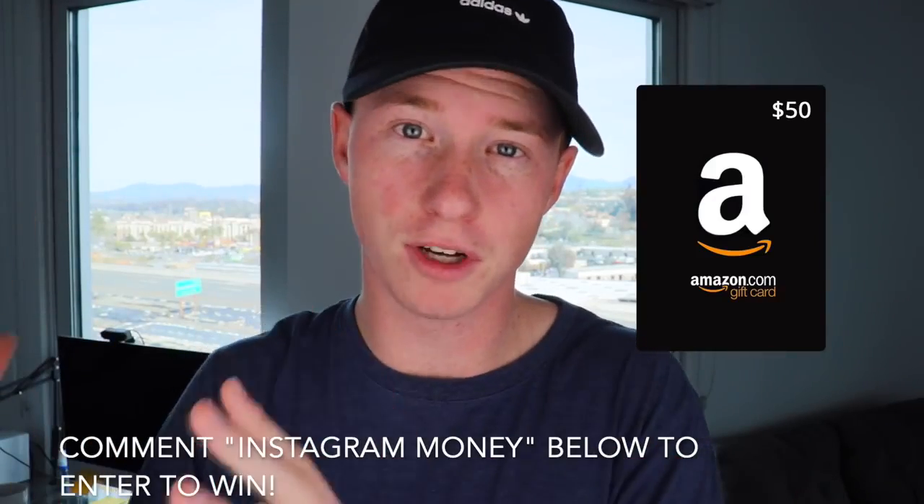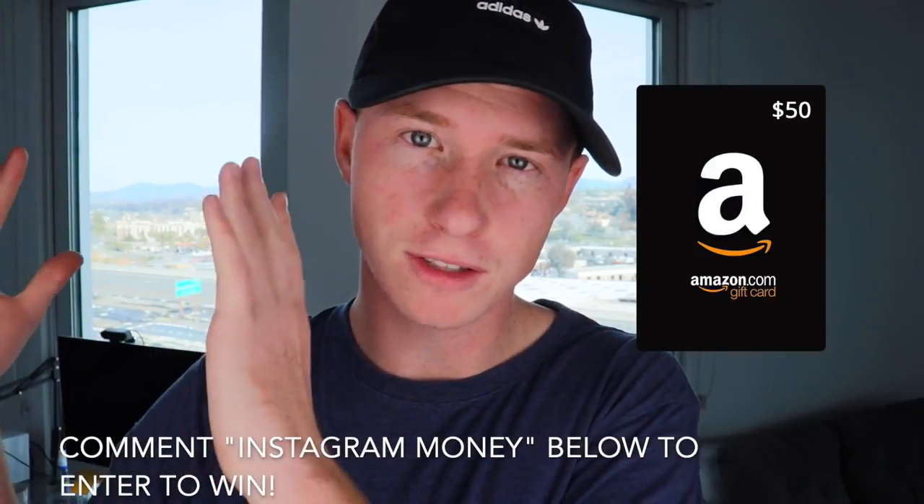All you have to do is comment 'Instagram money' right below this video and I'll announce the winner in 48 hours in my next video. This isn't fake or anything — it's real. I'm actually going to do this giveaway and I'll announce the winner on the next video I post. So let's go and get into my computer. I'm going to show you guys exactly how to make money on Instagram without posting a single picture.